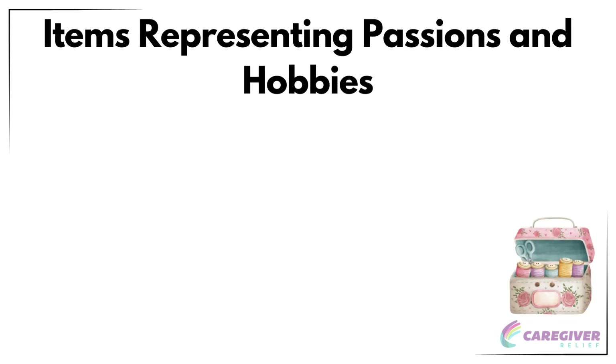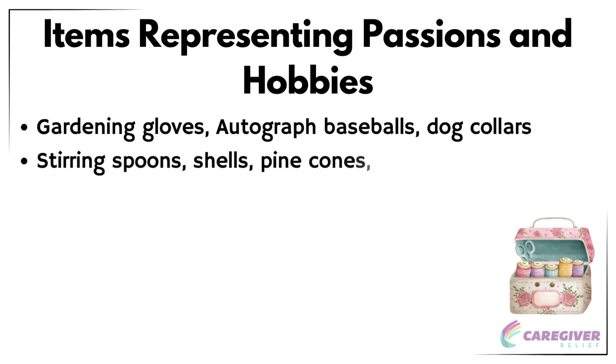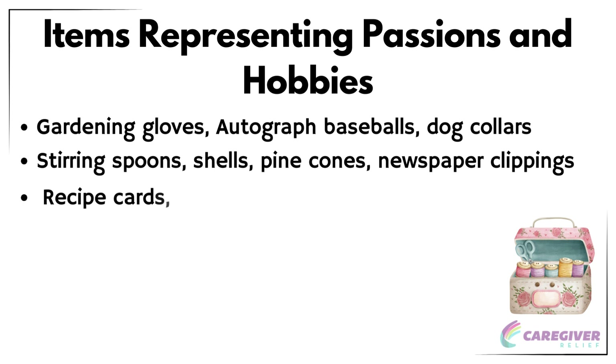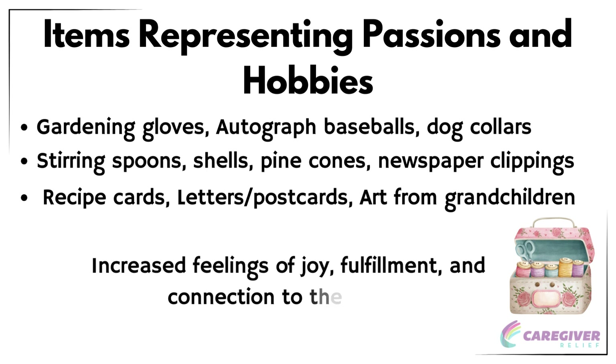Including items that represent a senior's passions and hobbies in their memory box can evoke feelings of happiness, accomplishment, and pride. Some great items to include are gardening gloves, autographed baseballs, dog collars, stirring spoons, shells, pine cones, newspaper clippings, recipe cards, letters, postcards, and art from grandchildren. These items will help create a meaningful and personalized memory box for the senior. By incorporating items that reflect the senior's interests and favorite things, the memory box becomes a personalized collection that can help them reminisce on their hobbies and passions, leading to increased feelings of joy, fulfillment, and connection to their past.